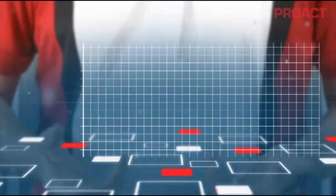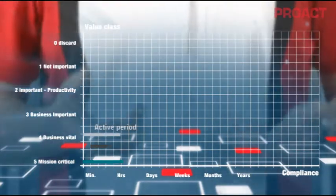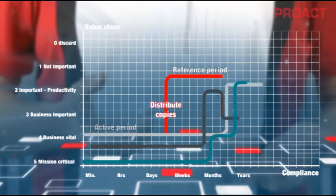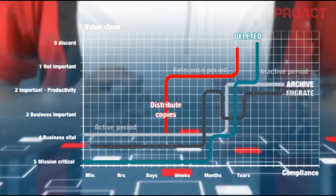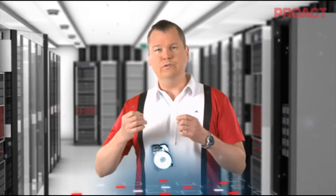Some years ago I started preaching the ILM message for SNIA. You probably remember the basic idea: all information has a different value when it's created, the value changes over time, some of the information needs to be kept for long time periods, while a big chunk of this information can be deleted. If you then align the storage infrastructure with the value of the information, you see huge potential cost savings.